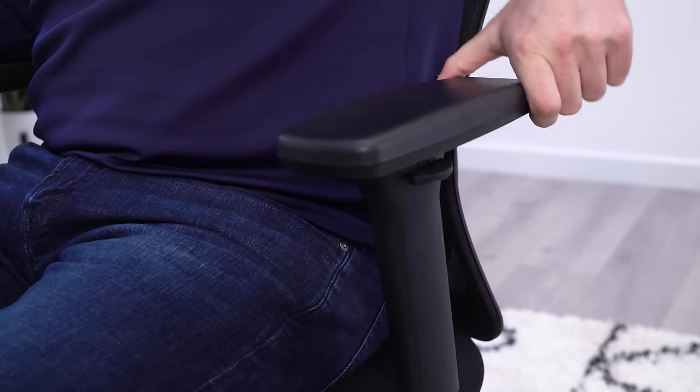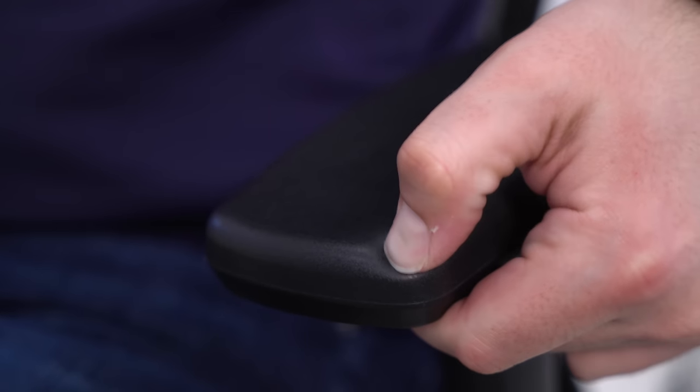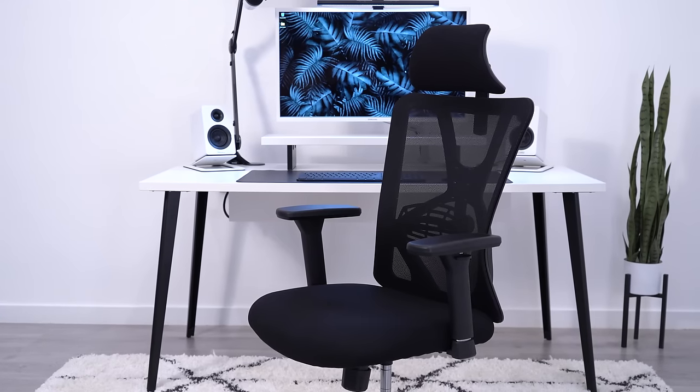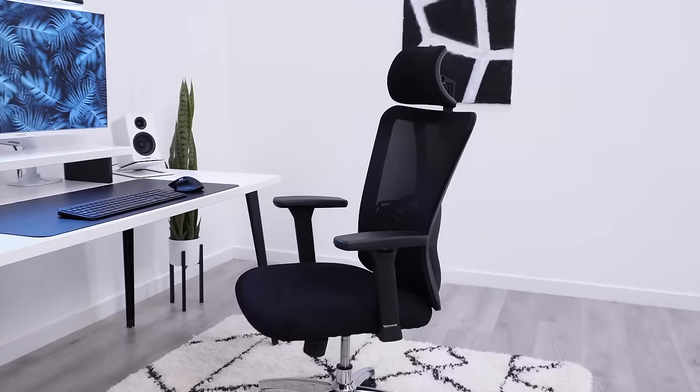The Tocova has three-way armrest adjustment, which is quite good for a chair at this price point. The pads are nothing to write home about, but they aren't hard plastic or some weird shape. The Tocova is only $300, so you have some downsides like a one-year warranty, but I think it's about as good as you're going to get for under that price point.